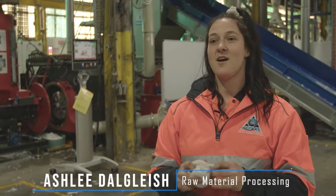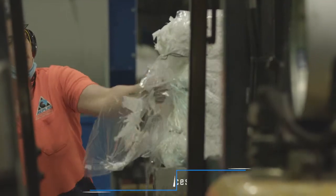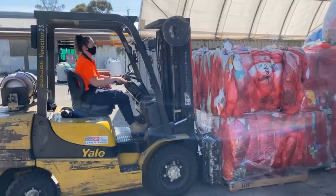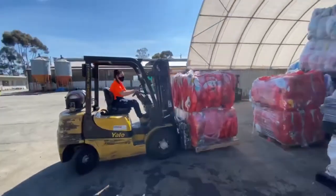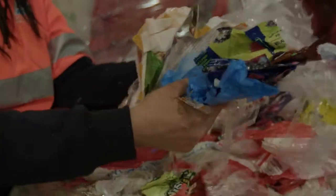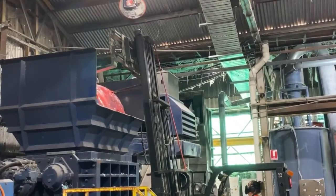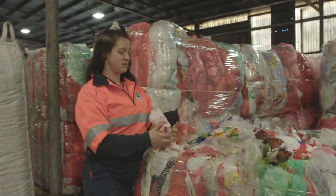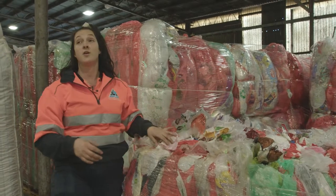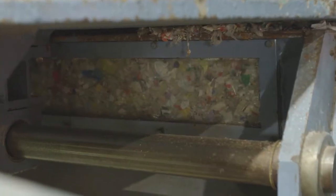My name's Ashley and I am a team leader at Replas in the raw material processing department. The red group materials come in as bales — bread wrappers, cheese wrappers, so many different things. They go through a shredder which shreds them down, then into a granulator which granulates it even tinier. There are about three stages of it getting granulated down.